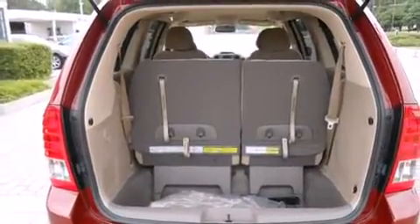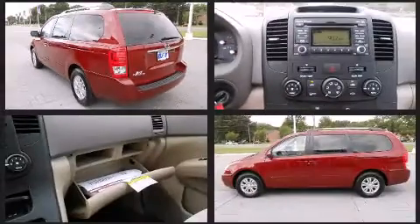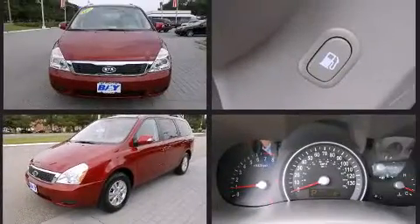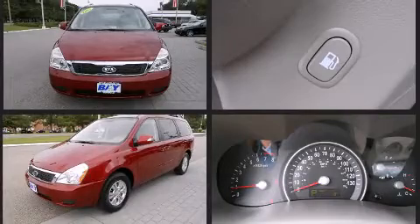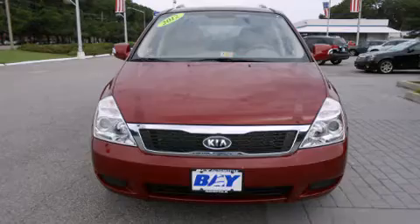Kia prioritized fit and finish, as evidenced by an automatic dimming rearview mirror, a roof rack, and remote keyless entry. Storage solutions are integrated throughout the interior, demonstrating thoughtful attention to detail.